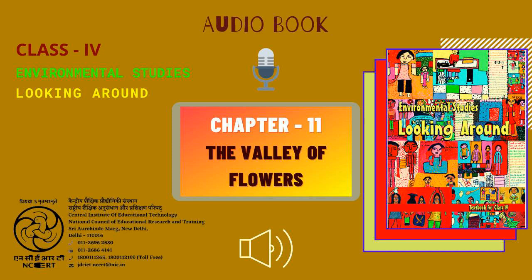Narrator: Gaurav Marwa. Producer: Vimlesh Chaudhary. Presented by CIET, NCERT, New Delhi, India.